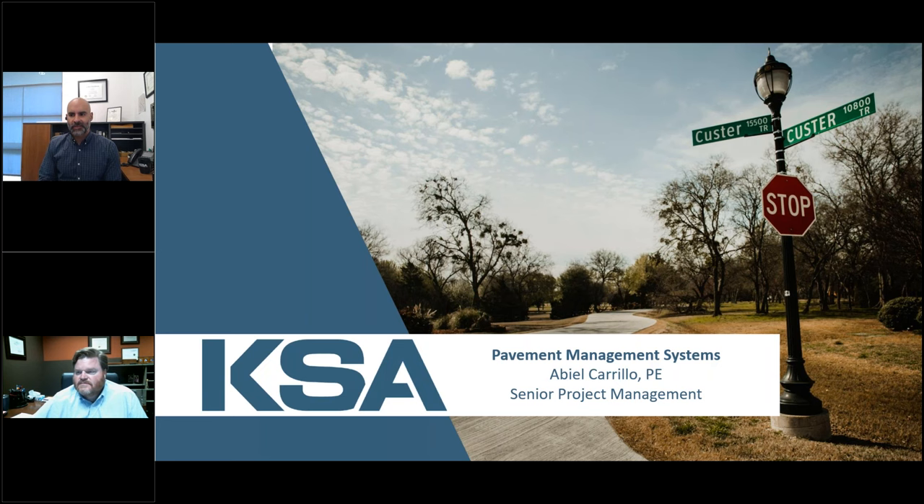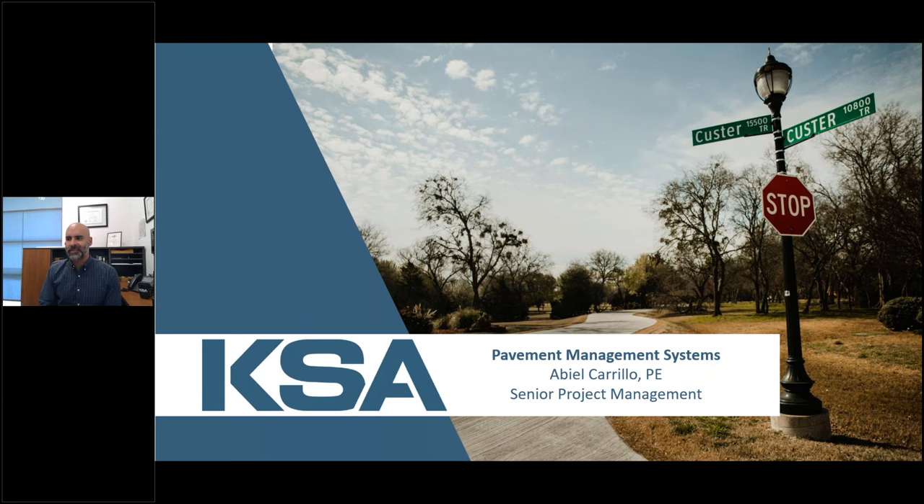Thank you Hunter for the introduction, and thank you everybody for being with us today, at least virtually. We hope to one day actually be able to meet back in person. We appreciate you giving up your lunch hour to join us. Today's presentation is on pavement management systems, like Hunter mentioned.